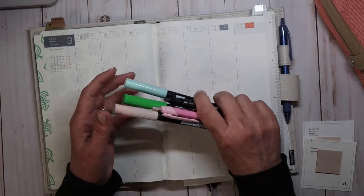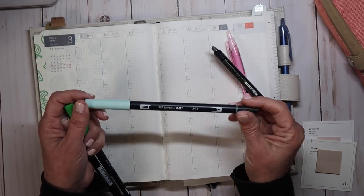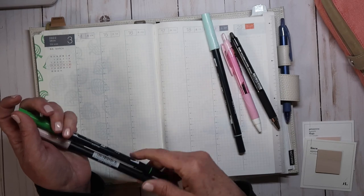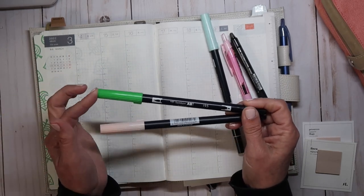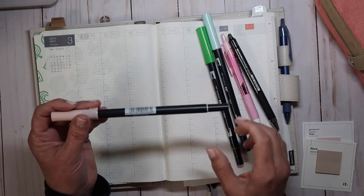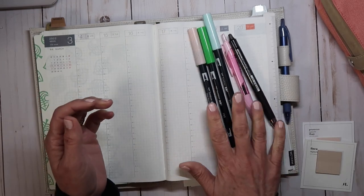The highlighters — the Tombos — I'm going to be using today are: 291, which I used in my last one and I'm really liking that color right now; 195 just for St. Patrick's Day, which is the 17th; and also 850, which is kind of my go-to.